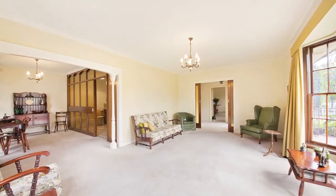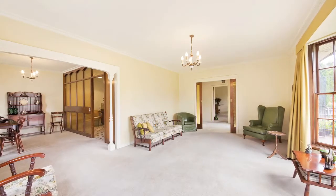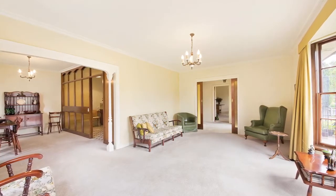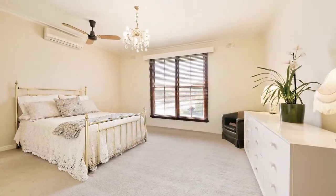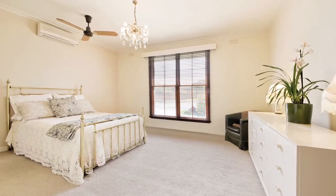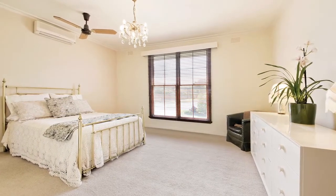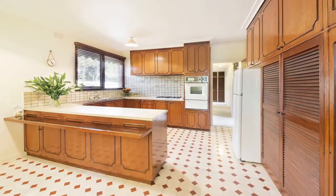Inside, the expansive living area takes in a lovely front garden through huge picture frame windows which bathe the space in natural light and imbue it with a peaceful ambience. The master bedroom also takes full advantage of the north-facing aspect of the property, features walk-in robes and a full en-suite, while a spacious kitchen offers breakfast bar and family meals area.